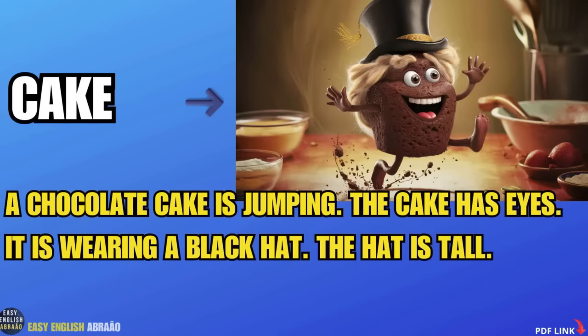Cake. A chocolate cake is jumping. The cake has eyes. It is wearing a black hat. The hat is tall.